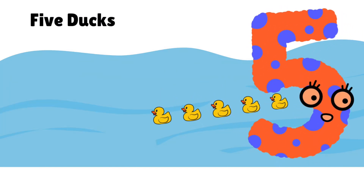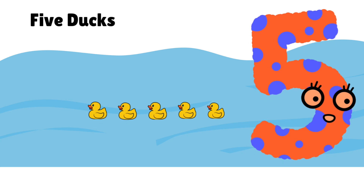Five waddling ducks all in a row. Count: 1, 2, 3, 4, 5.